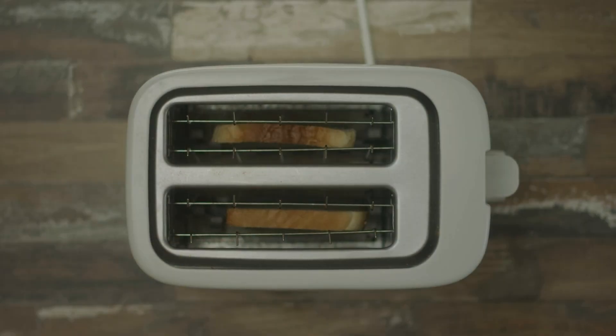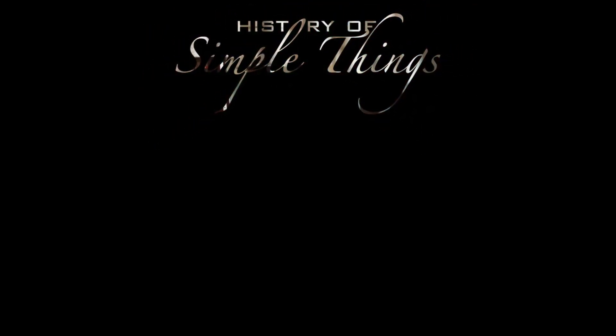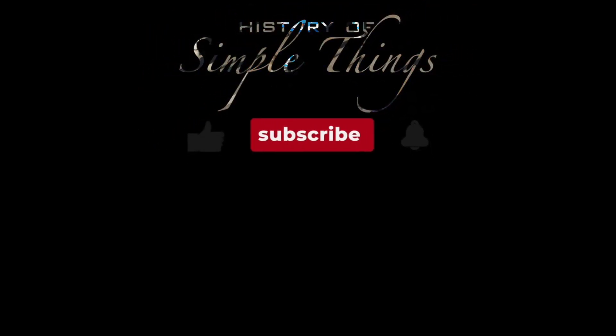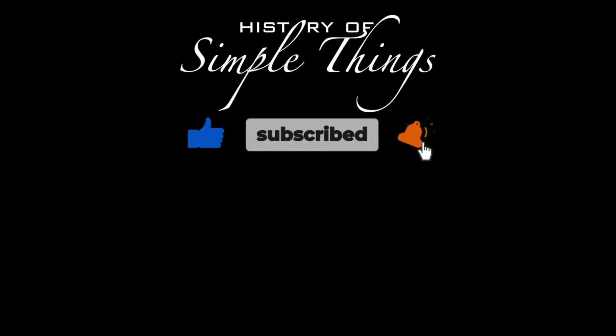If you have suggestions for our next video, feel free to share them in the comments below. We'll be sure to give you an acknowledgement for your contribution. Thank you for joining us on this journey through the history of simple things. Don't forget to like, subscribe, and stay tuned for more stories woven through the smallest details.